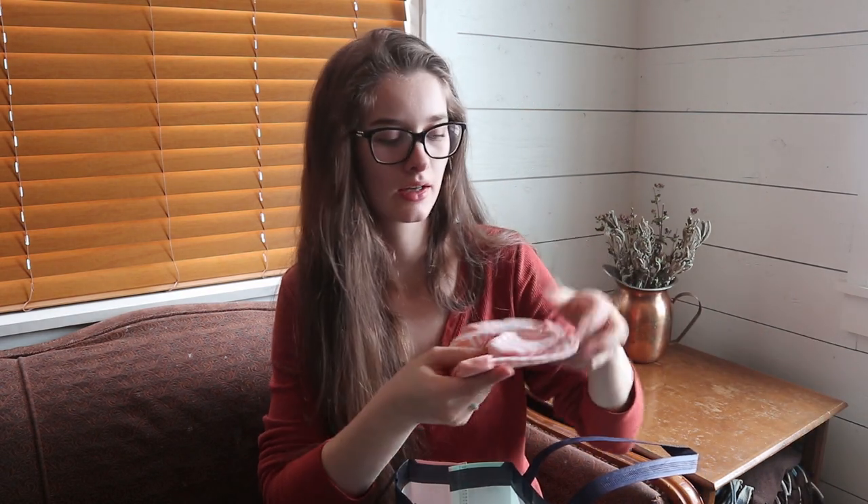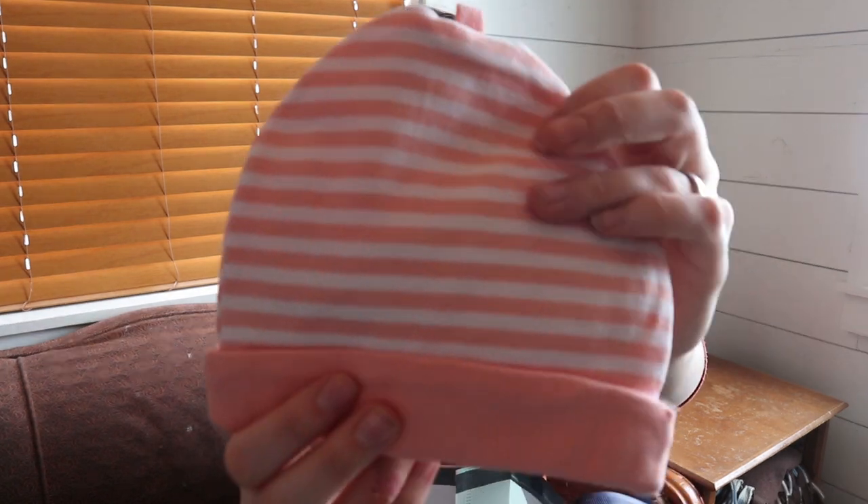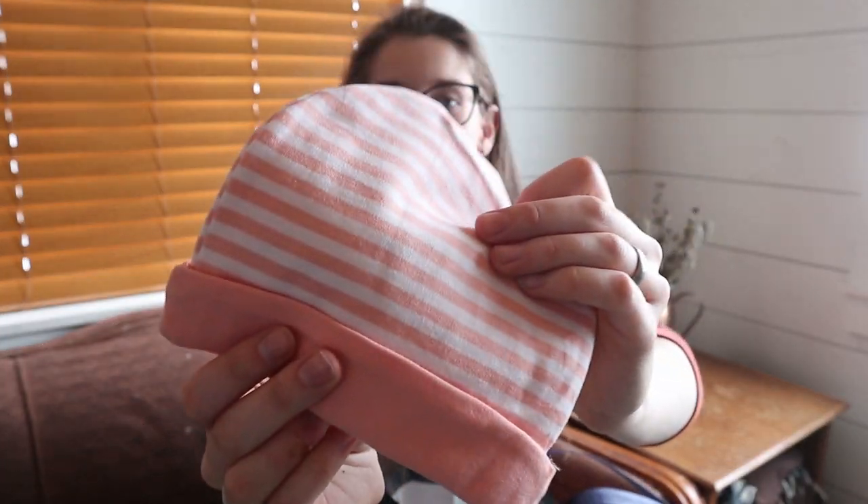This is a three-piece set of hat, gloves, and socks — it's kind of a pink peachy pink color. There are little gloves for the baby to keep themselves from scratching their face, which I don't generally use. There are some little socks — extra socks are always handy. And then a little hat. I really like this pink color; it's not super pink, it's just kind of like a coral pink — a dusty pink, that's what I'm thinking of.